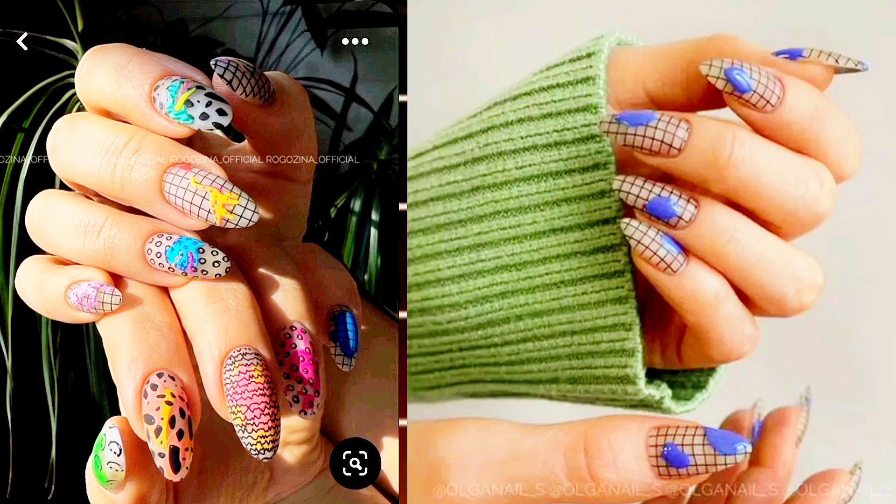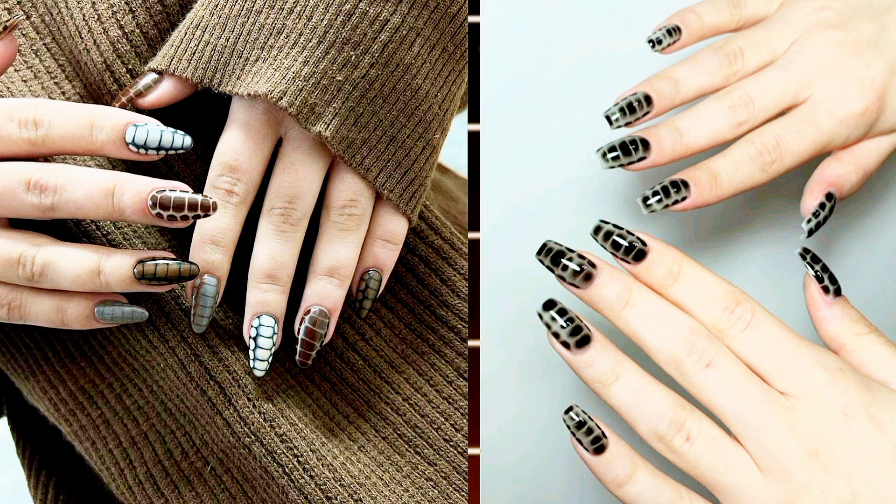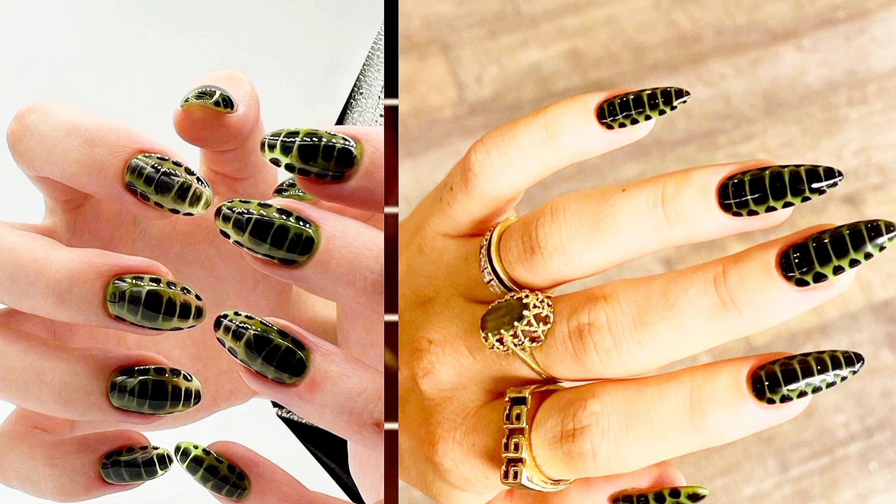Crocodile Pattern. In the midst of experimenting with various animal prints, don't overlook the allure of the crocodile pattern. Achieve this design with dark chocolate toned nail polishes, adding a touch of exotic sophistication to your nails.